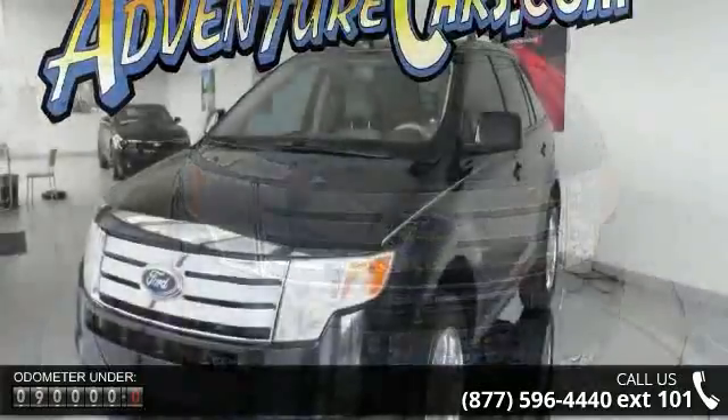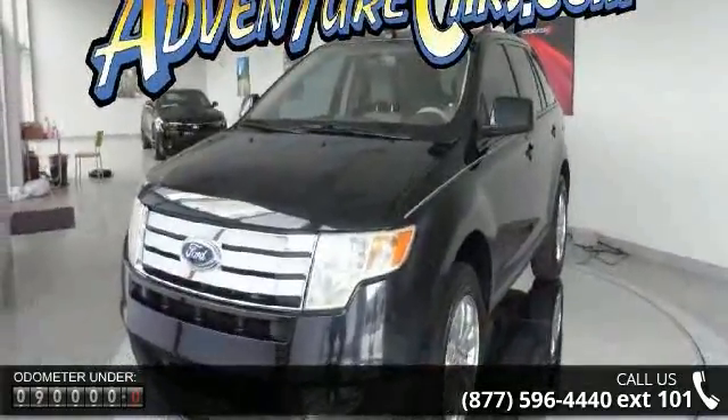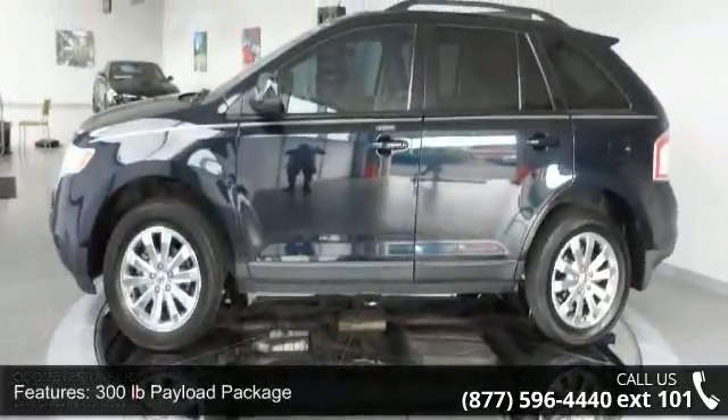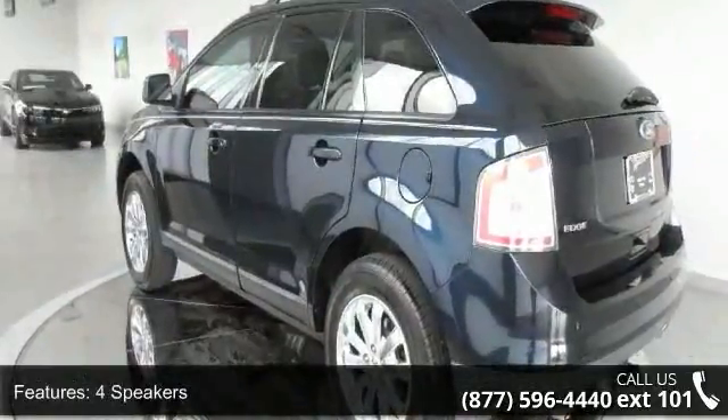Some of the top features included with this vehicle are a 300 pounds payload package, four speakers, MP3 decoder, radio data system, air conditioning, rear window defroster, power driver seat, power steering, power windows, and remote keyless entry.